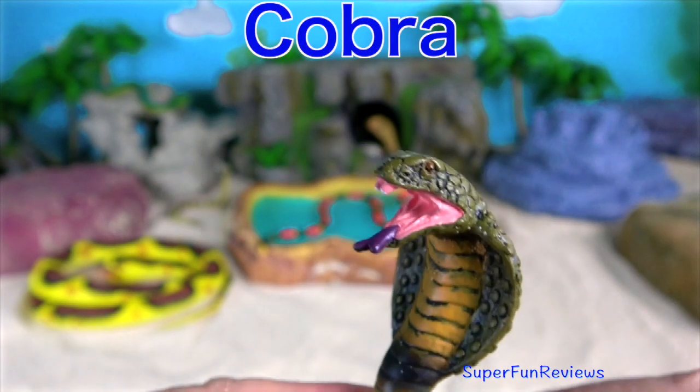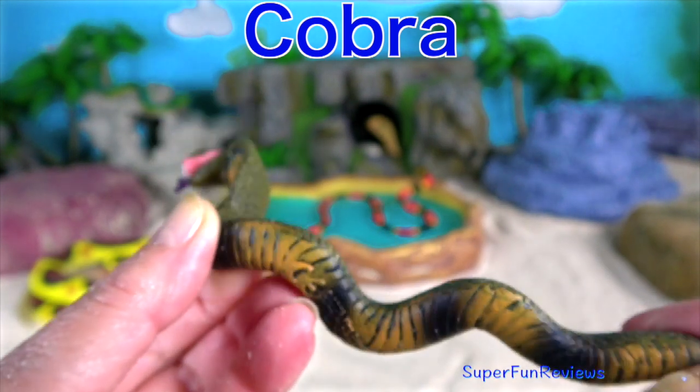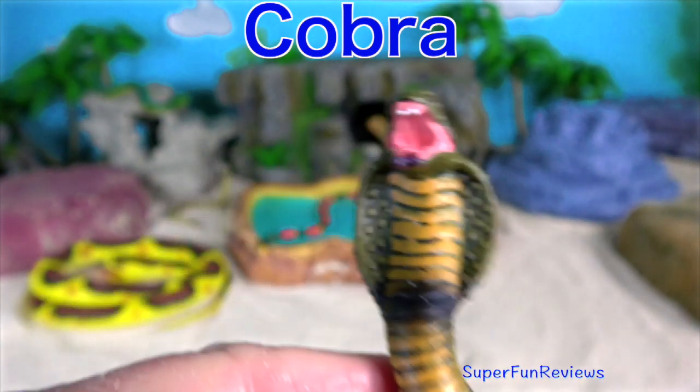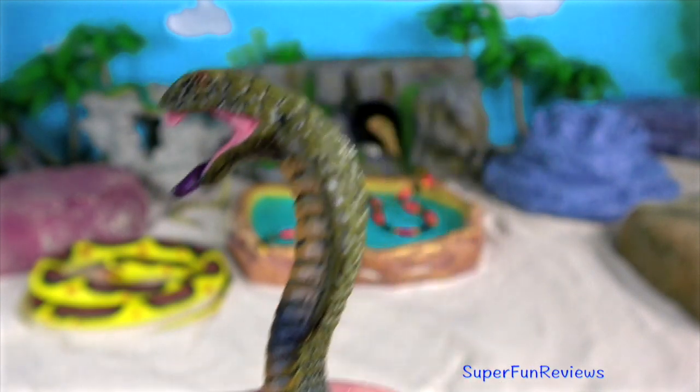The cobra. When threatened, their ribs expand to make a hood. They make a loud low hissing noise and they can spit venom up to eight feet.